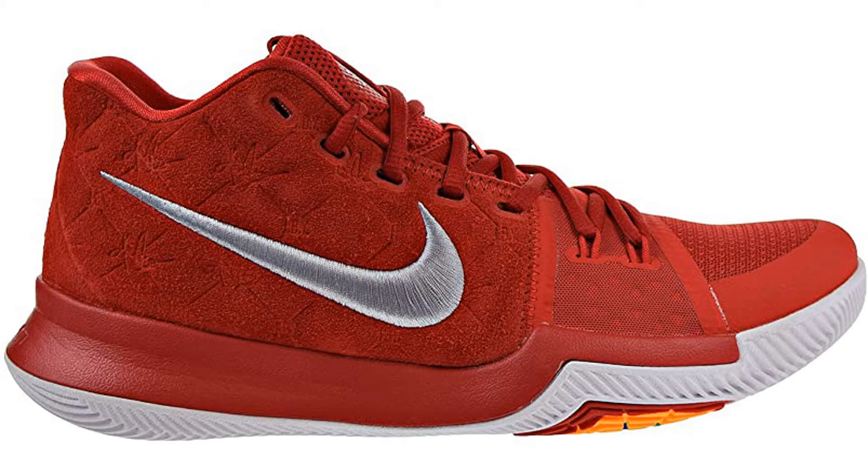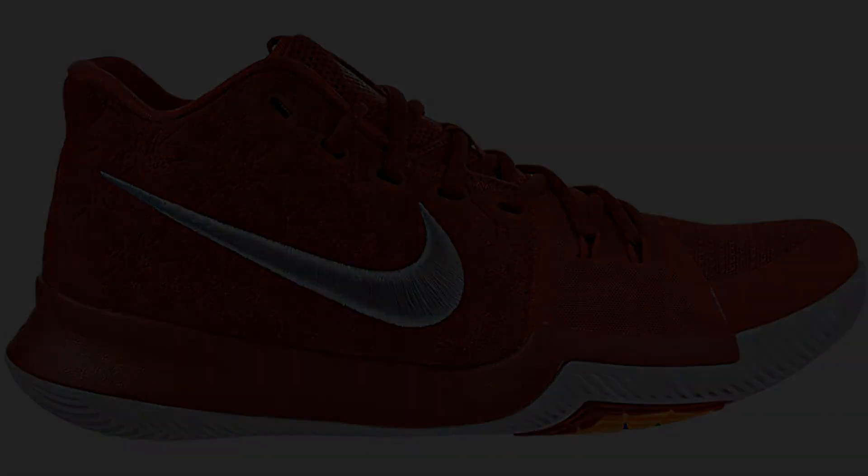But with the ability to move laterally better than any of your opponents, they are well and truly worth it. This shoe also comes in a huge range of colors, meaning you'll not only be able to show off your skills, but look good doing it.